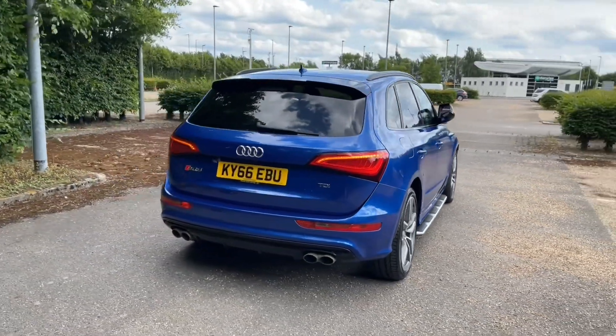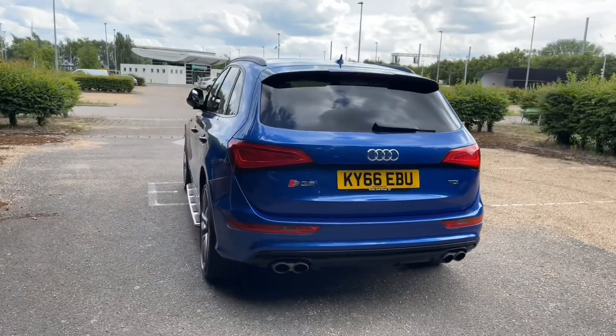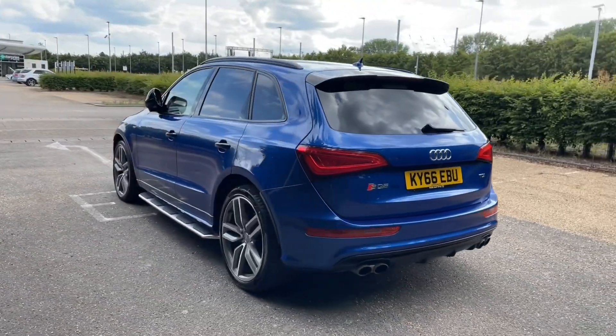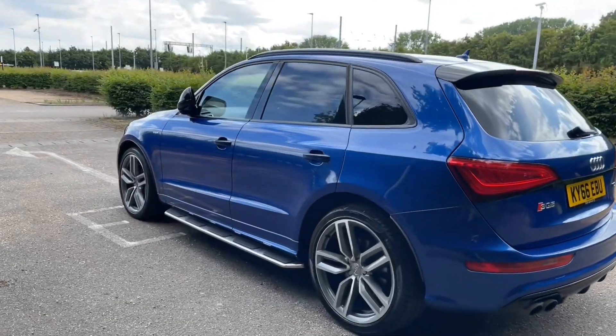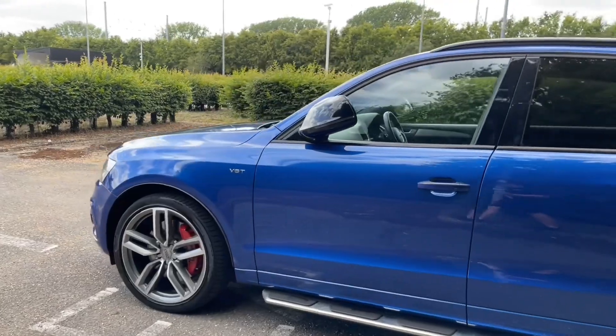As this is an Audi approved car registered in 2017, it will undergo an Audi approved 149-point check to make sure it meets the highest of standards before handing it over to you. This also means it will come with at least one year's warranty and roadside assistance to give you the best peace of mind.